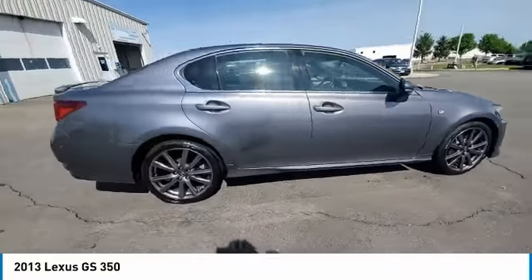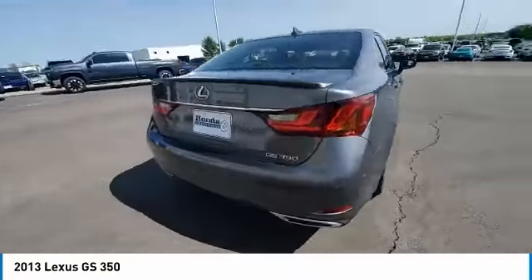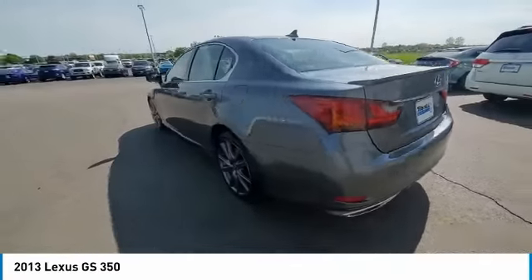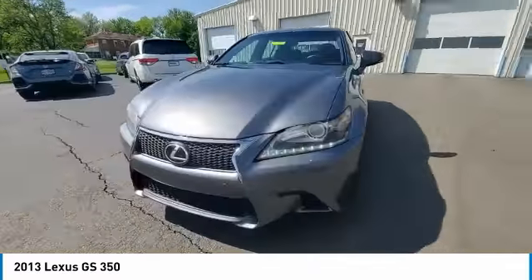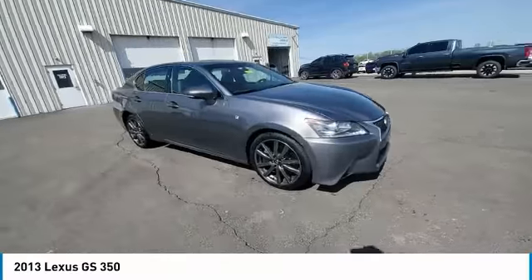Take a ride. In the 2013 GS, looking to create the ultimate sport sedan in both price and performance, Lexus came up with a truly exceptional car. This is one model that can hang with the best Europe has to offer.